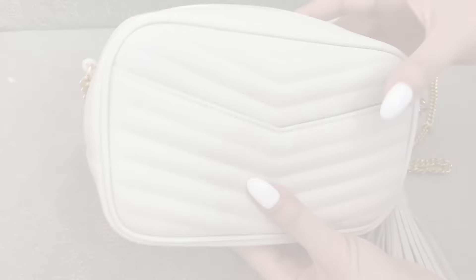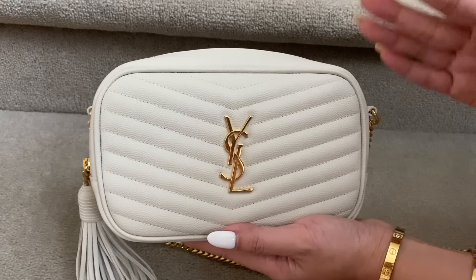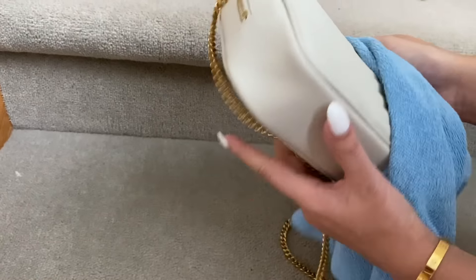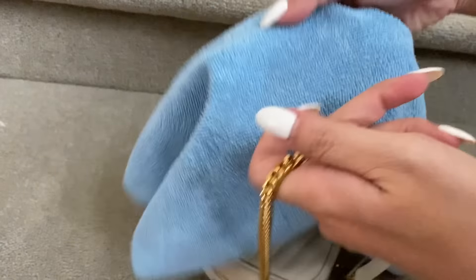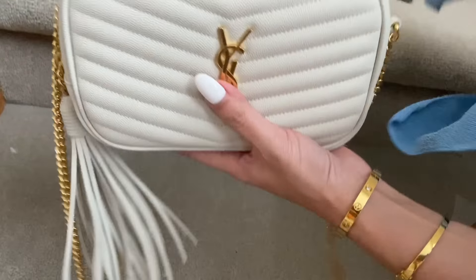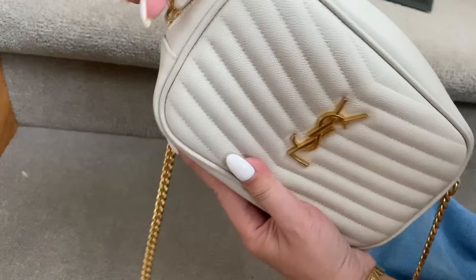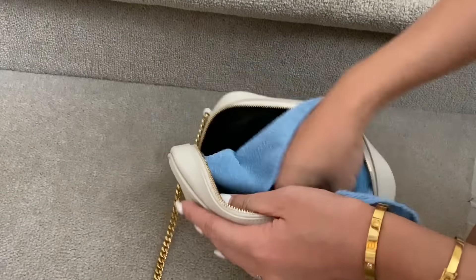Another thing I get asked is how I clean my bags. Normally I never use leather conditioners — this is just the first time because I experienced color transfer. Normally what I do is just use a microfiber cloth and go over the bag to remove any dust or anything that may have settled. It's also really good for going over the chains — just give it a quick wipe. For Chanel caviar bags I usually use the glove and go over it, but a plain microfiber cloth works fine too. You can also open up the bag inside and give the interior a little wipe as well.